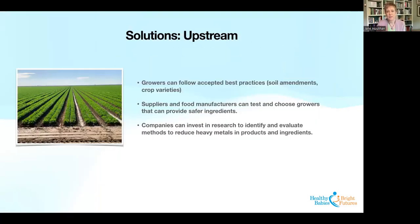There are also many upstream solutions. Growers can follow accepted best practices — just modifying soil pH or choosing different crop varieties. Suppliers and food manufacturers can test for heavy metals; while not required, it's a common sense step that would reveal what levels are present and help them choose ingredient sources with lower levels. Companies can also invest in research to identify methods to reduce heavy metals in products and ingredients — such as which crop varieties uptake less, or whether certain growing methods help. Some of this is known, but a lot of basic research can still be done on the upstream side.